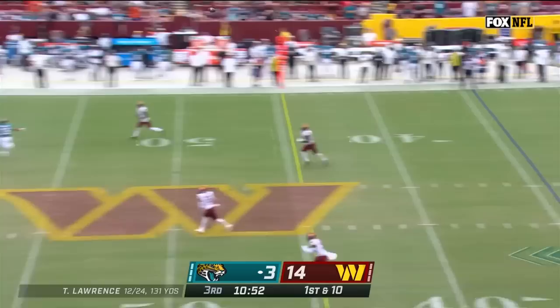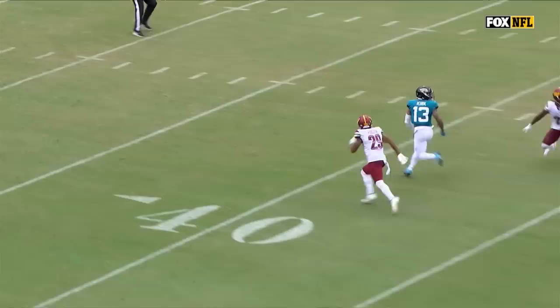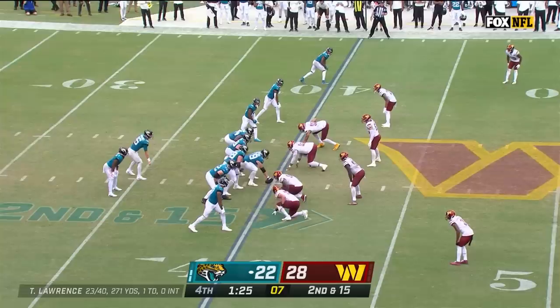Fake to him, Lawrence. Deep for Christian Kirk. He's got it inside the play. A little bit of boot action, but you're going to see Kirk in the slot do a little out-and-up move there.